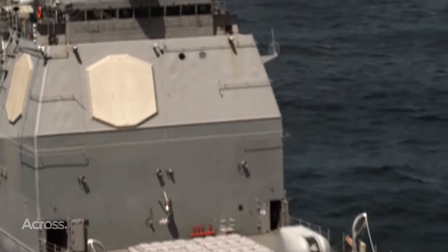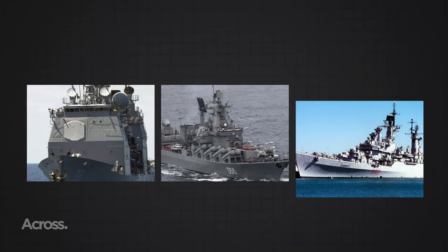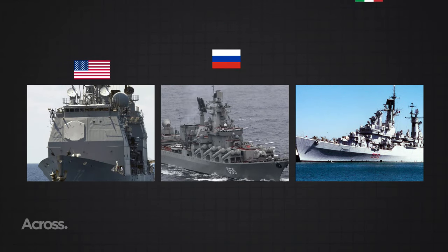In the maritime chronicles of 2023, only three nations command the seas with active cruisers: the United States, Russia, and Italy.